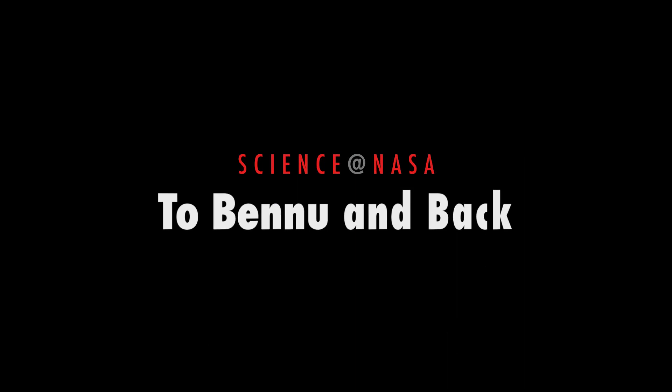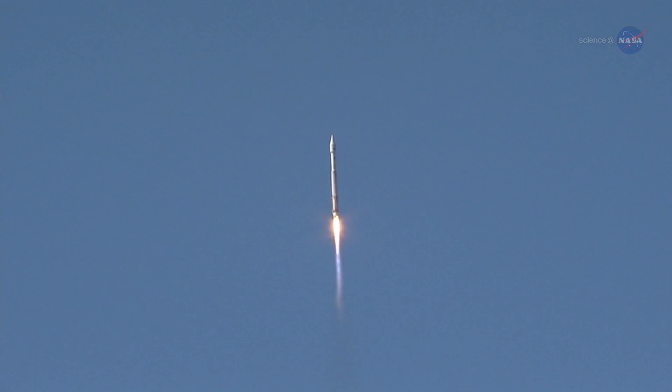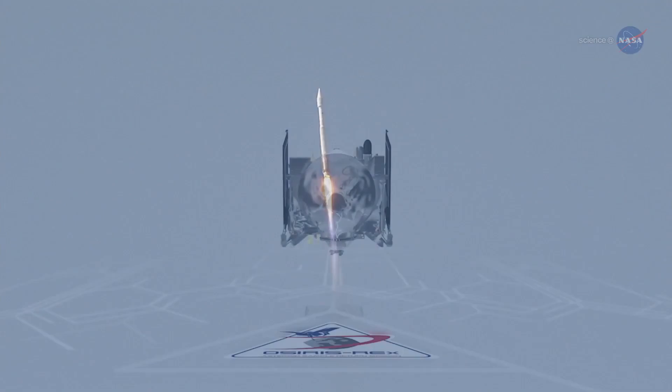To Bennu Impact, presented by Science at NASA. NASA is launching a spacecraft to visit an asteroid and return to tell the tale. OSIRIS-REx is scheduled to blast off from Cape Canaveral on September 8, 2016,